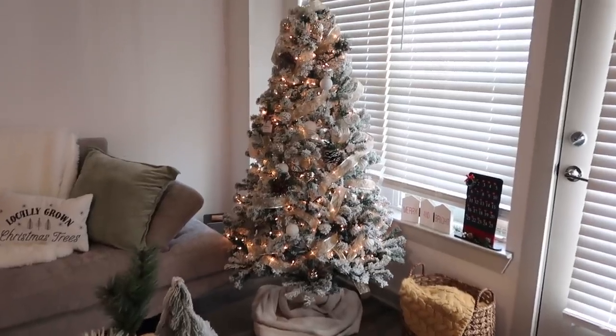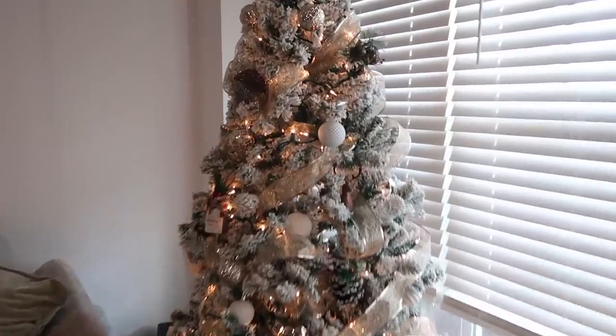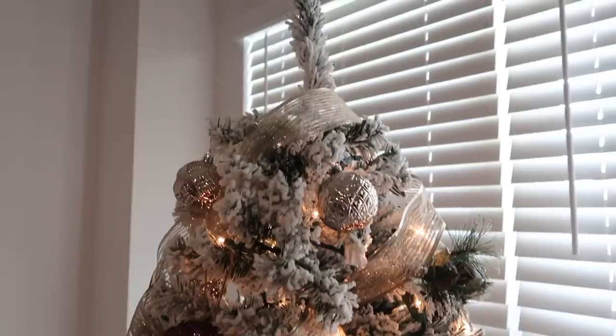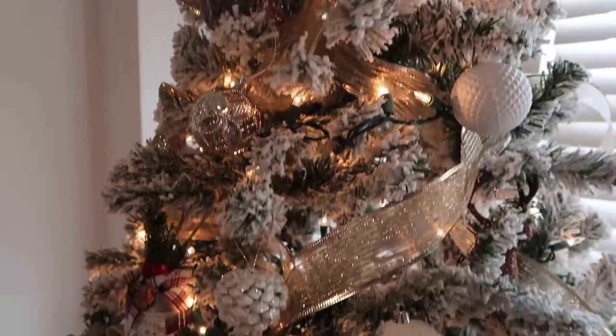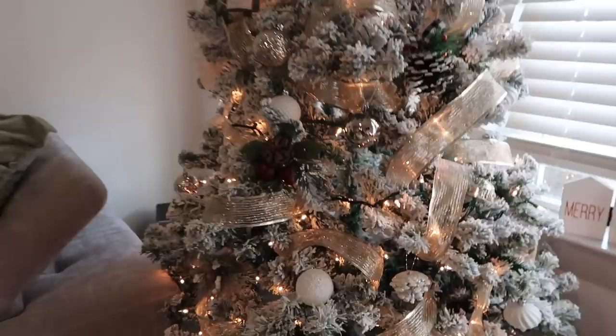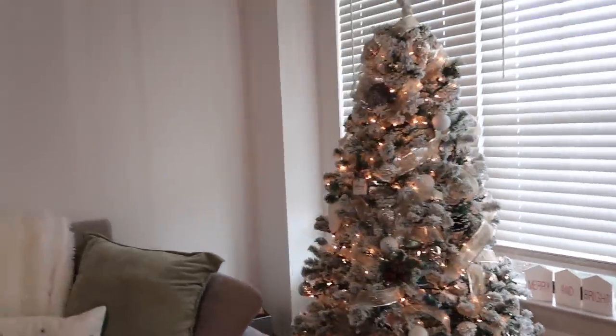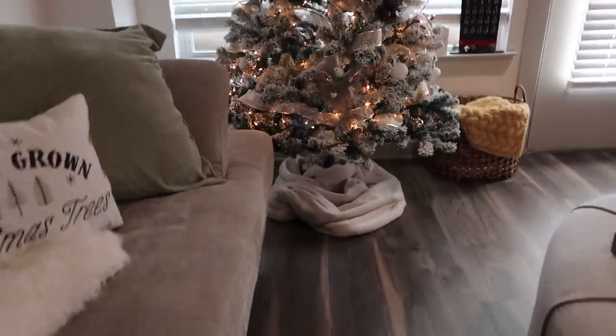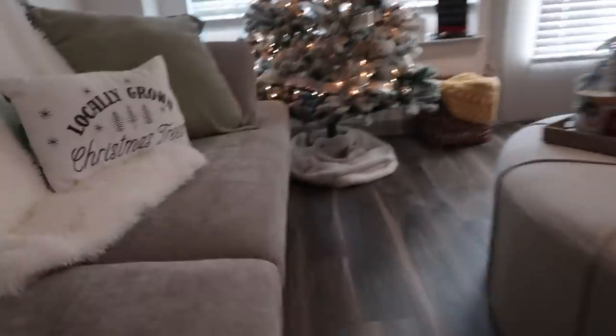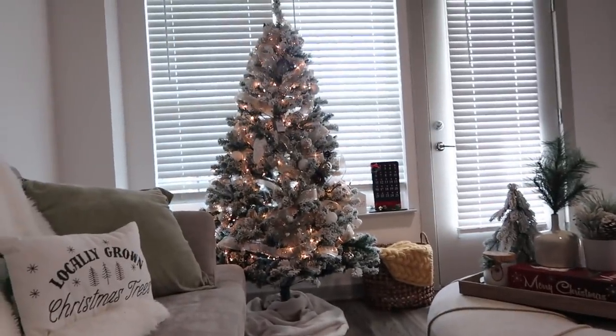Here is the finished tree — I'll give you a close-up so you can see what's going on. I do still need to get a star or a bow to go on top. I think a bow would look really good. I love her so much — she looks so good. I just kind of draped a white blanket at the bottom to look like snow, which is what I did last year and it worked. I might go and get an actual tree skirt, but I'm not sure.